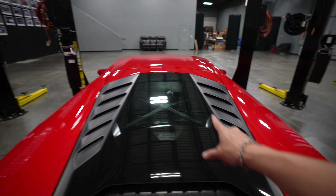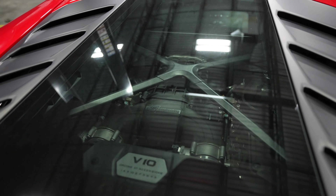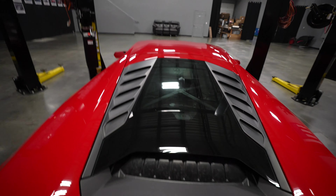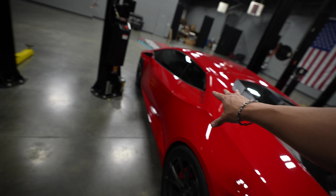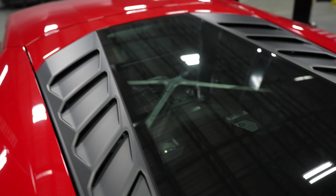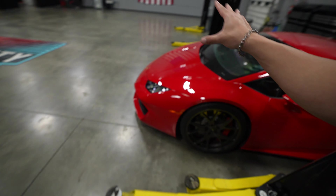But this thing has one thing that sets it apart from all the other Huracans we've given away — this insane VF Engineering top mount supercharger. This thing makes a whopping 801 rear wheel horsepower. With the engine right behind your head in the driver's seat, you've also got that top mount supercharger that winds like crazy when you do a pull, and it sounds absolutely insane.